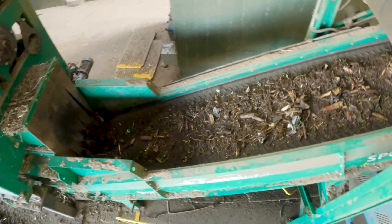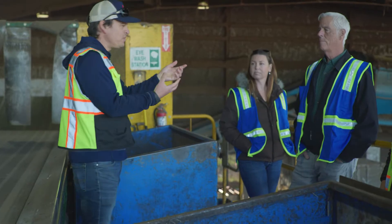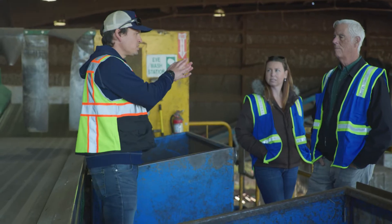If you think about what's going through this system, you have a lot of wood and also yard trimmings, leaves, and food scraps. The wood really doesn't break down very well in a composting process — it just takes forever to decompose. So we have other uses for wood.